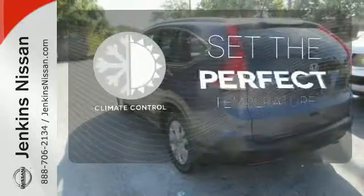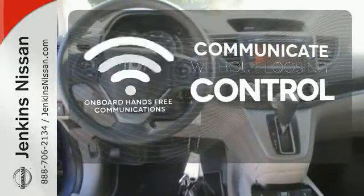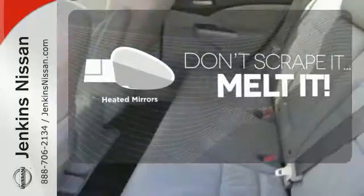The climate control lets you set the temperature exactly where you want it. On-board hands-free communication keeps your hands on the wheel without compromise. Avoid scraping snow and ice with heated mirrors.